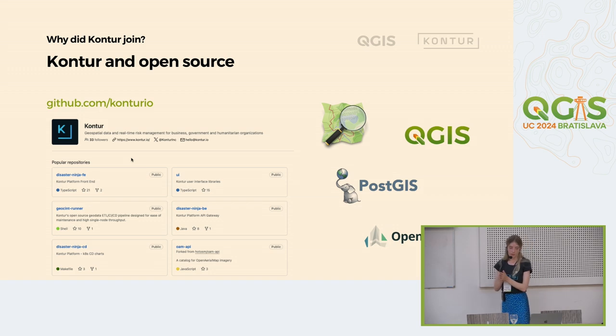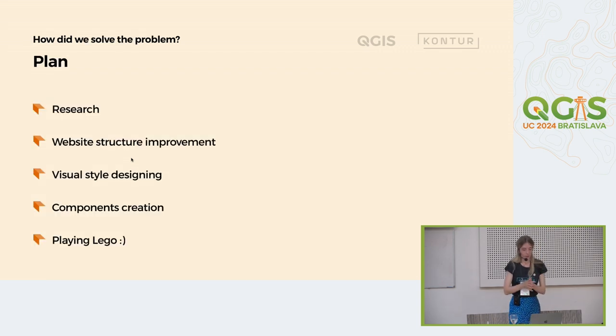Our values aligned well with the QGIS community values. We are committed to open source — we have a lot of repositories publicly available for everyone, and we contributed a lot to open source, to OpenStreetMap, to PostGIS. We have a memorandum of understanding with the Humanitarian OpenStreetMap Team on improving the OpenAerialMap website. And recently we helped with the organization of the QGIS user conference in Poznan, Poland. To achieve any goal, you need a clear plan, so we decided to prepare one in the beginning.